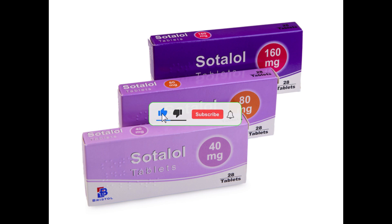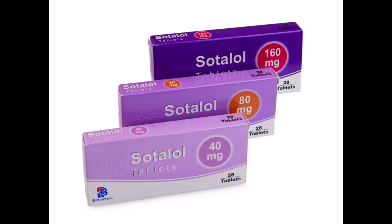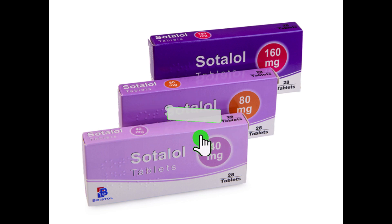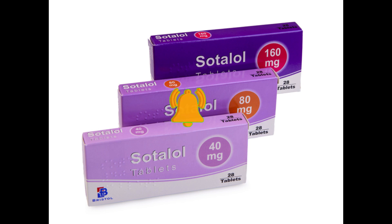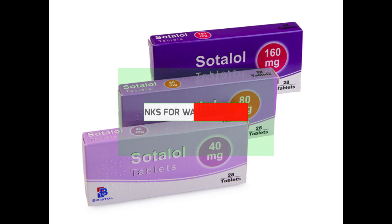How and when to take sotalol: take sotalol exactly as your doctor has told you and follow the instructions on the label. If you are not sure, check with your doctor or pharmacist. You will usually take sotalol once or twice a day. Your doctor may advise you to take your first dose before bedtime because it can make you feel dizzy. If you take sotalol twice a day, try to take it in the morning and the evening.